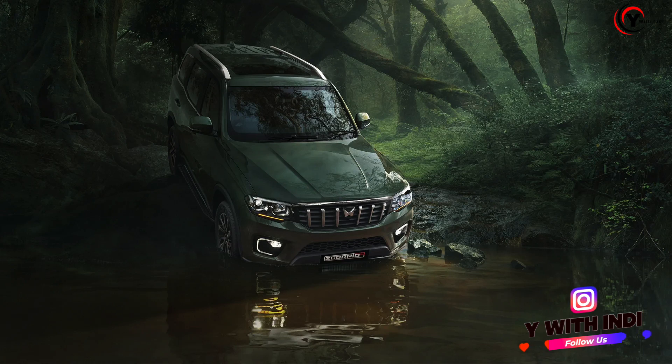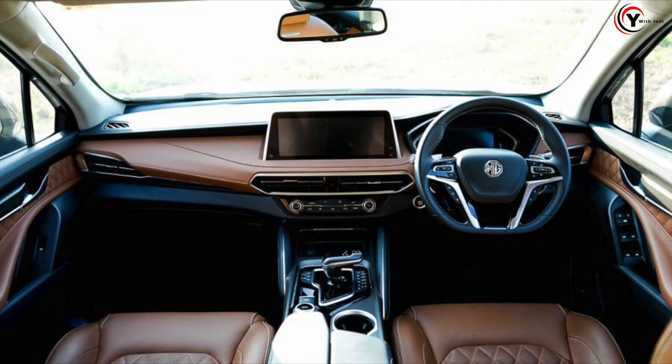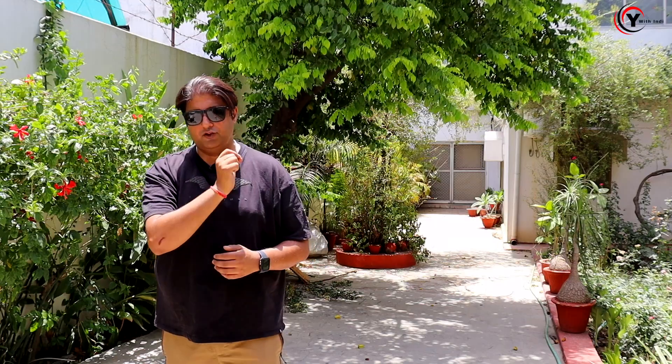But people ask this question — which one is better, MG Gloucester or Scorpio N? Now, if we talk about MG Gloucester, it is a little bit longer and wider than the Scorpio N. Scorpio N is a little bit taller than the MG Gloucester.